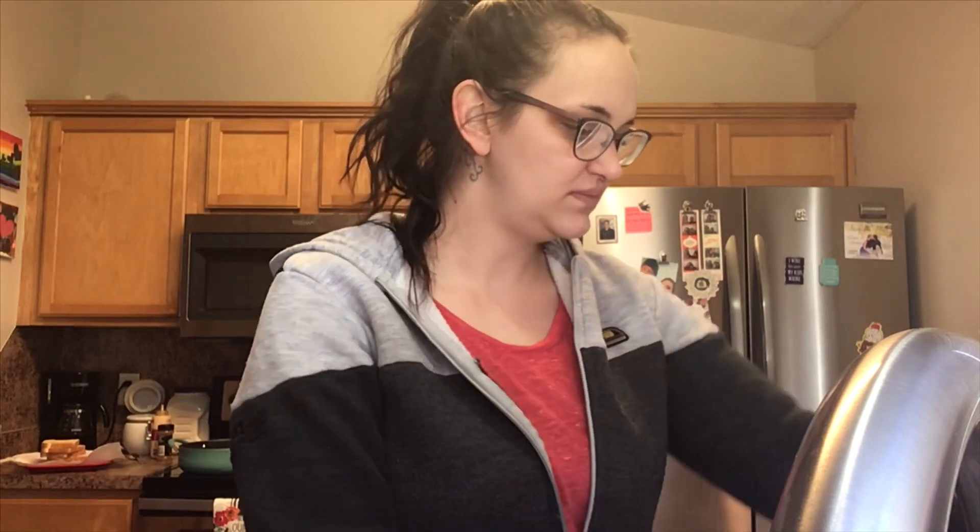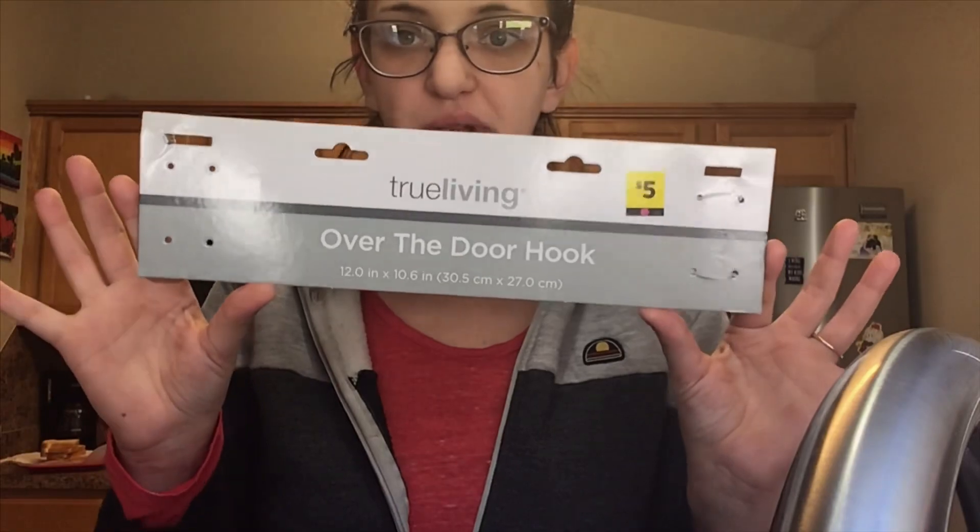Another thing I got was a clock — I only have the box here so I'll just show you a picture of that. The clock matches my kitchen so I had to get it. And then I got some hooks for the door — I'll have to show you a picture of the hooks.